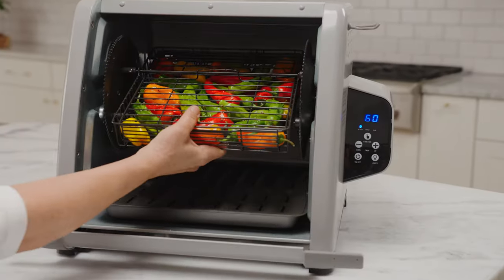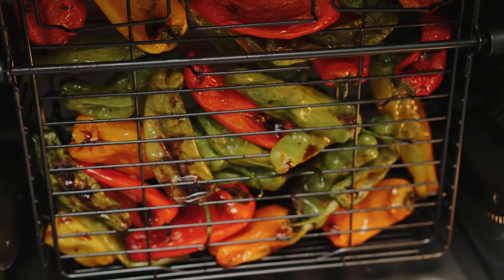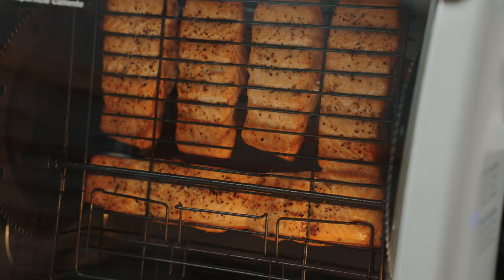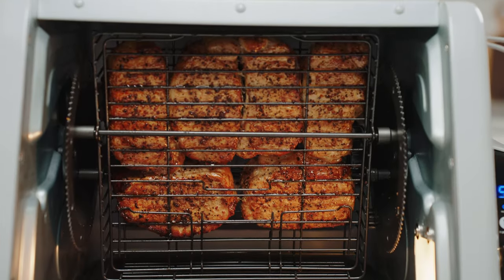And it can handle more than just chicken. The Ronco Rotisserie includes a multi-purpose basket for all your other favorites. Roast vegetables, fish, pork chops, ribs, and more.